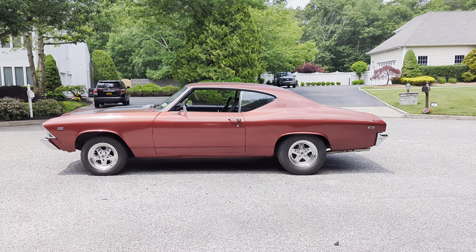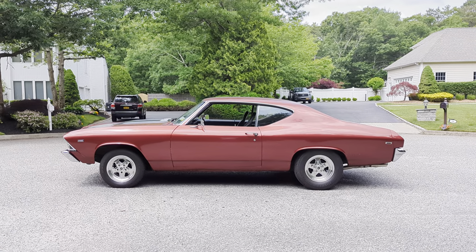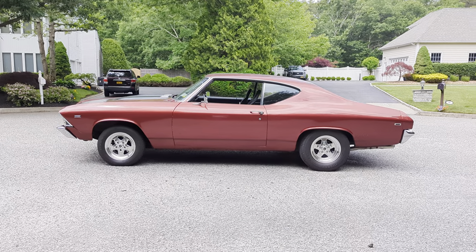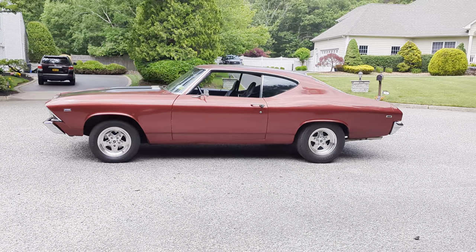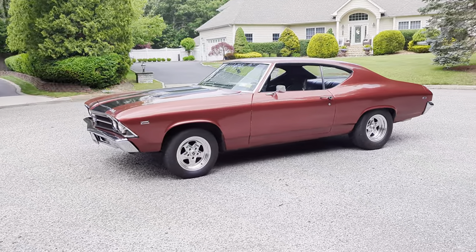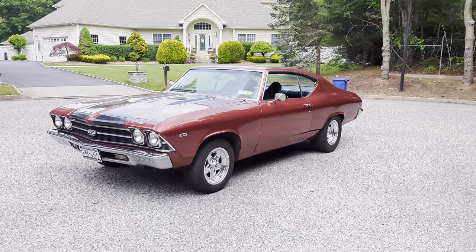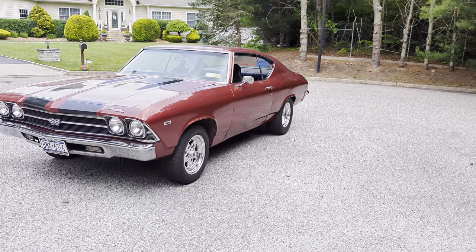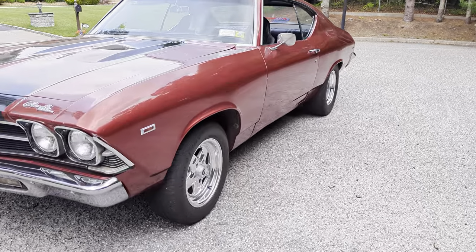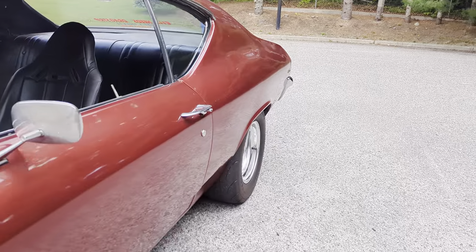Did you paint it or did you buy it this way? No, haven't done any body work at all in 25 years. I have an old saying — dirty cars run better. Plus if you're racing somebody for money, they don't expect it. I beat a lot of fancy schmancy trailer queens. Most of those guys don't even know how to drive anyway.